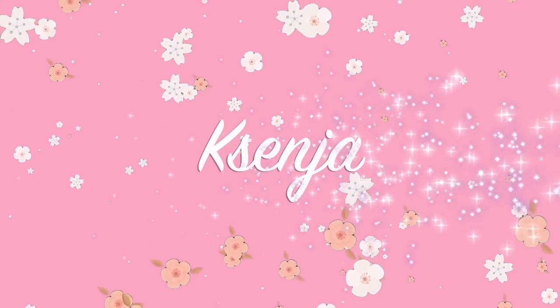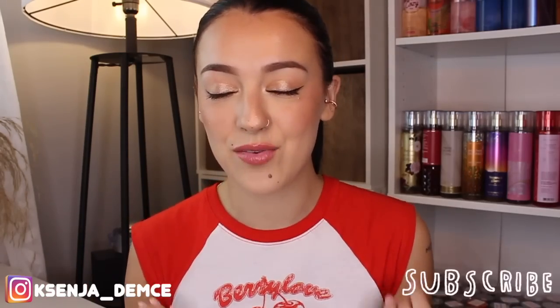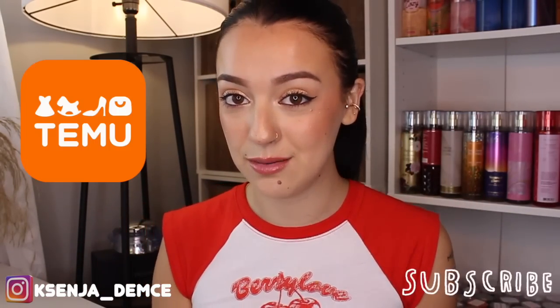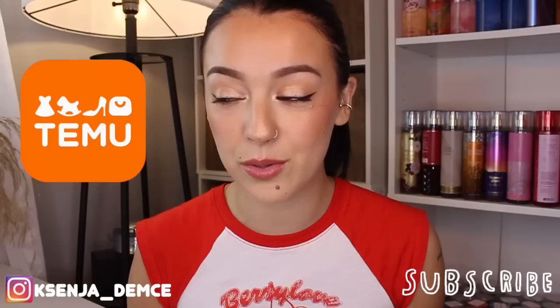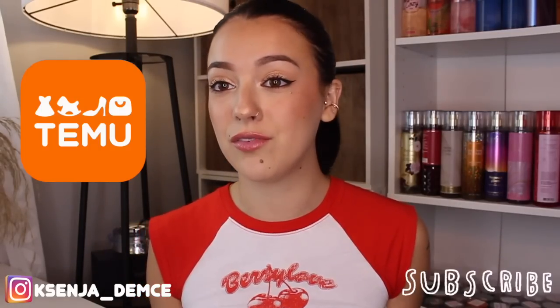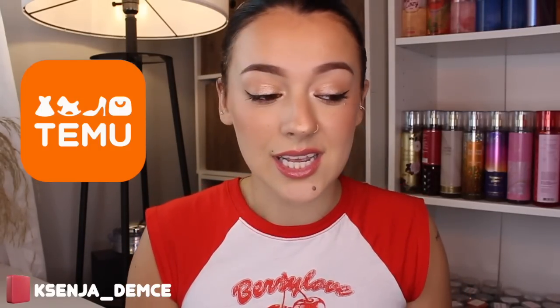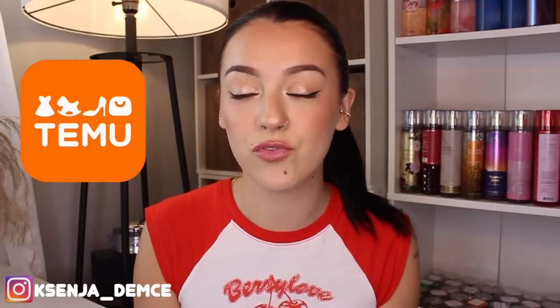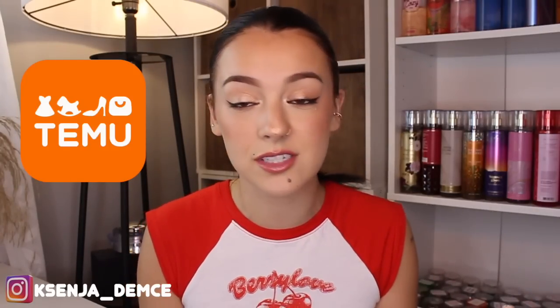Hi guys, it's Xenia, welcome back to my channel. So today I have a humongous haul to share with you guys from Temu. I recently just found out about Temu and I'm pretty sure a lot of you guys already know what this brand is — they are so popular right now. Big thank you to Temu for sponsoring today's video, they reached out to me.